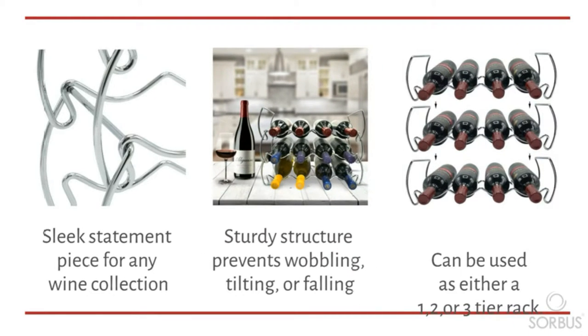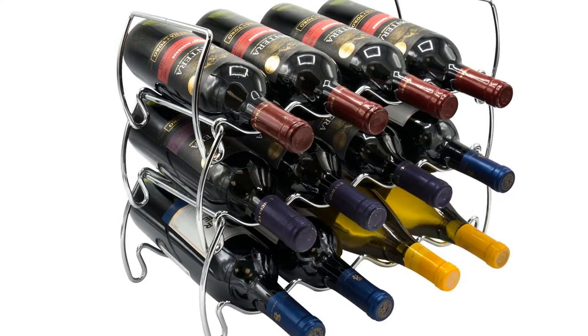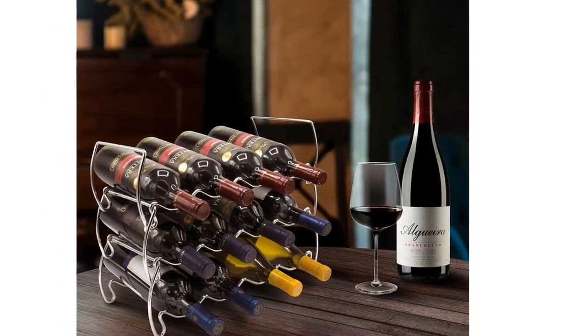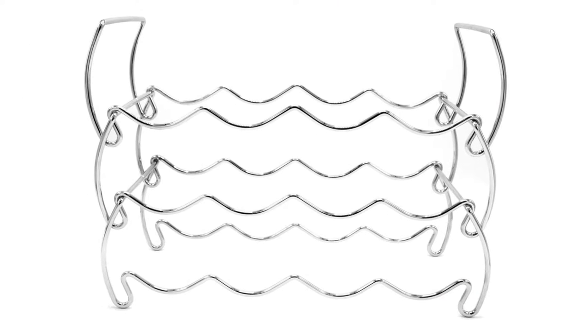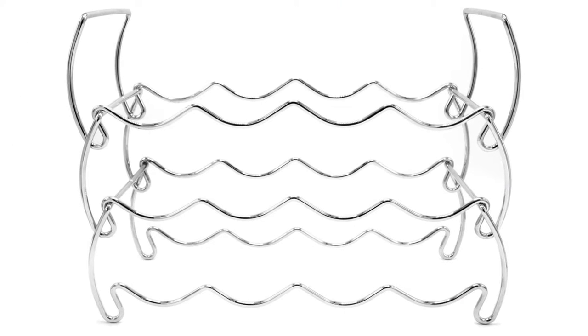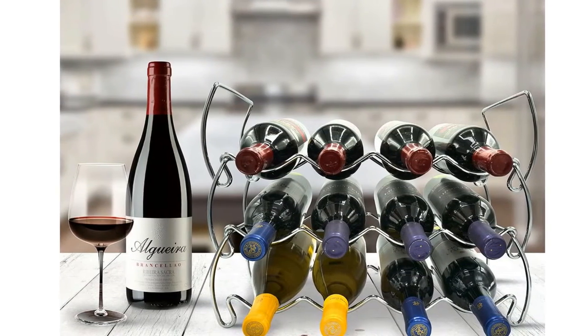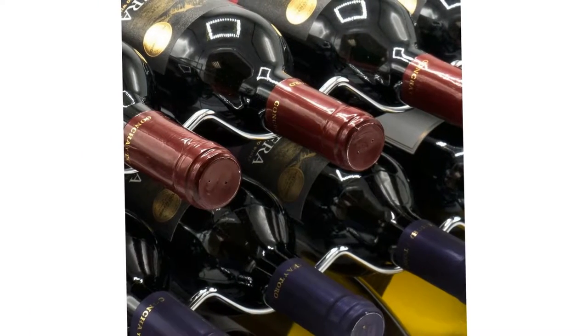It's functional, coordinates well with existing decor, and is ideal for any flat surface area in a pantry, storage cabinet, kitchen, dining room, basement, wine cellar, or bar with a beautiful scallop-shaped frame. Each wine bottle is stored horizontally ensuring both the wine and the air bubbles are in contact with the cork. Its versatility allows you to customize your space by stacking vertically or side by side without wobbling or tilting.